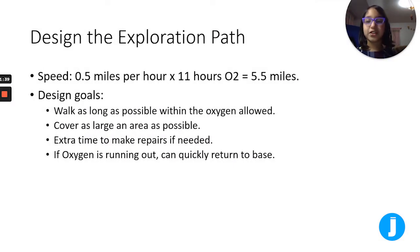Now let's design the exploration path. The speed we can go is 0.5 miles per hour, and with the spacesuit we chose we get 11 hours, so we get 5.5 miles to go. Some design goals are: we should walk as long as possible within the oxygen allowed, cover as large an area as possible, have extra time to make repairs if needed, and if oxygen is running out we have to be able to return quickly to base.